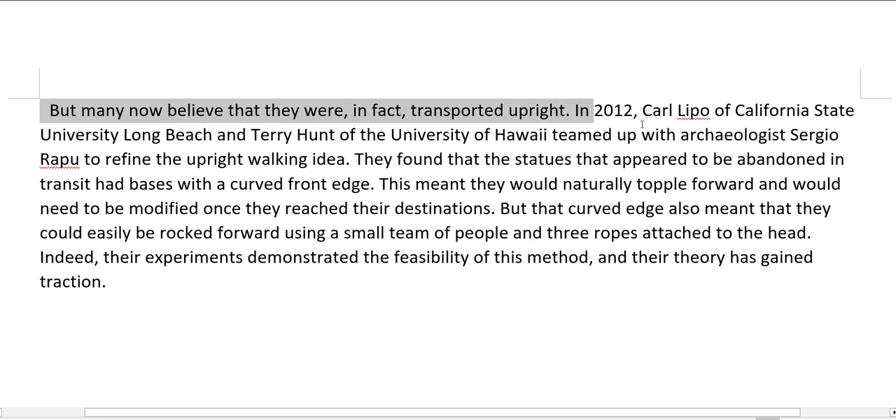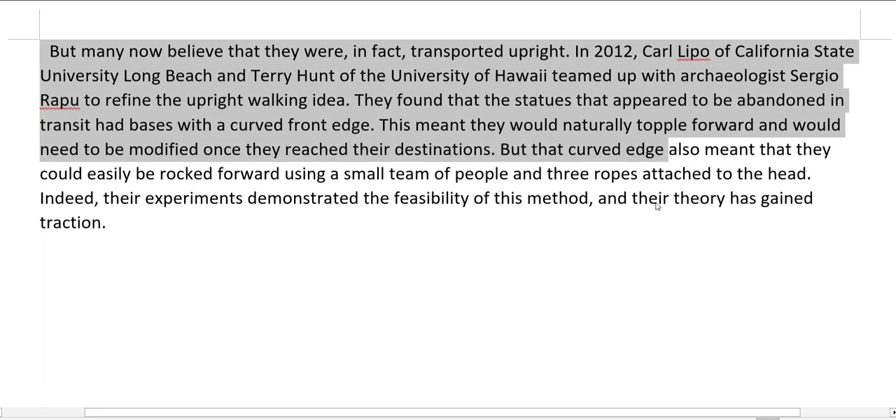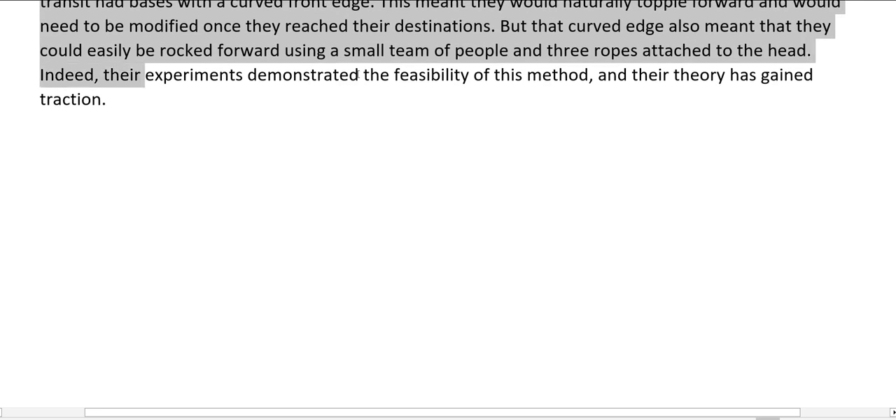In 2012, Carl Lipo of California State University Long Beach and Terry Hunt of the University of Hawaii teamed up with archaeologist Sergio Rappu to refine the upright walking idea. They found that the statues that appeared to be abandoned in transit had bases with a curved front edge. This meant they would naturally topple forward and would need to be modified once they reached their destinations. But that curved edge also meant that they could easily be rocked forward using a small team of people and three ropes attached to the head. Their experiments demonstrated the feasibility of this method.